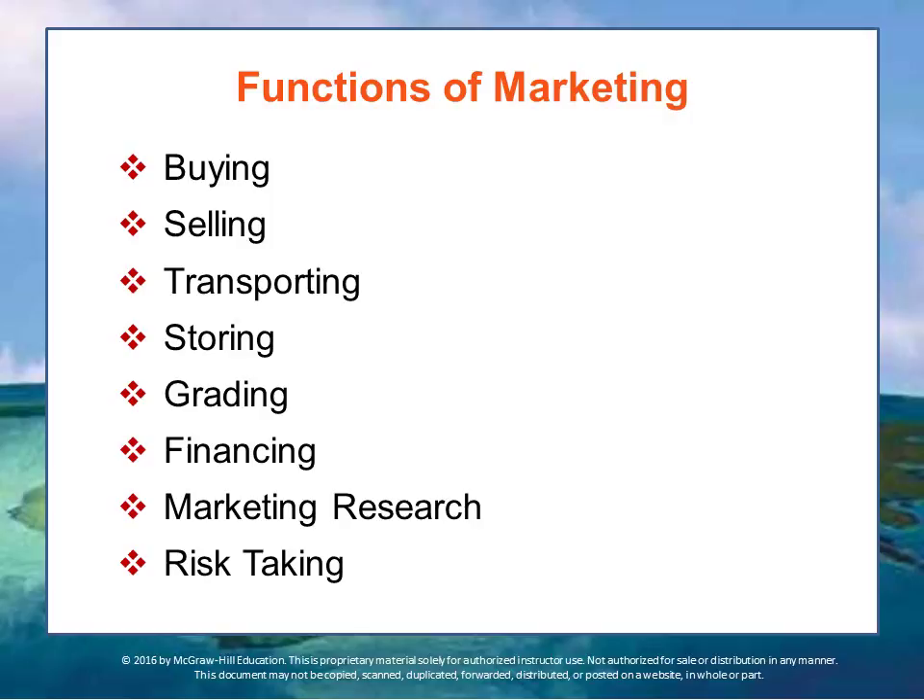Grading refers to standardizing products by dividing them into subgroups and displaying and labeling them so that consumers can clearly understand their differences — the nature of the distinctions between them — so they can identify what they are, what their features are, their quality, and their contents. This provides a way to evaluate one product versus another.